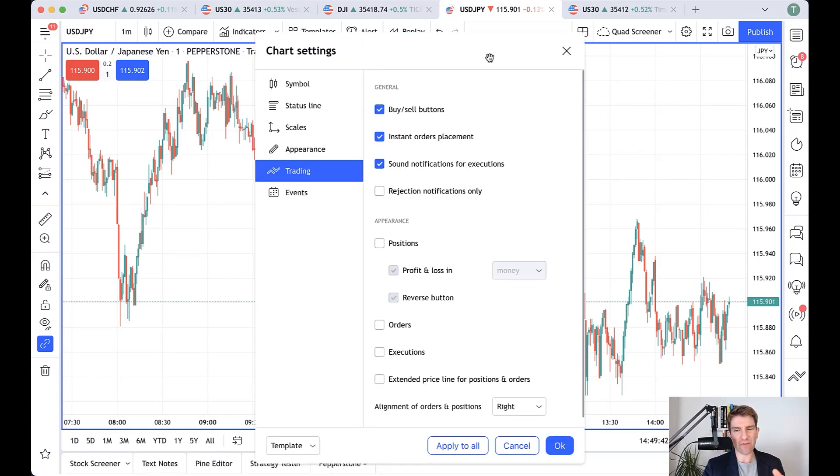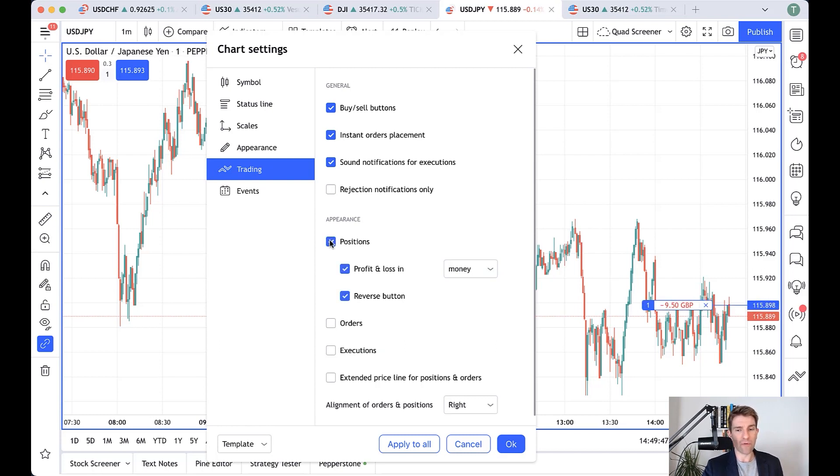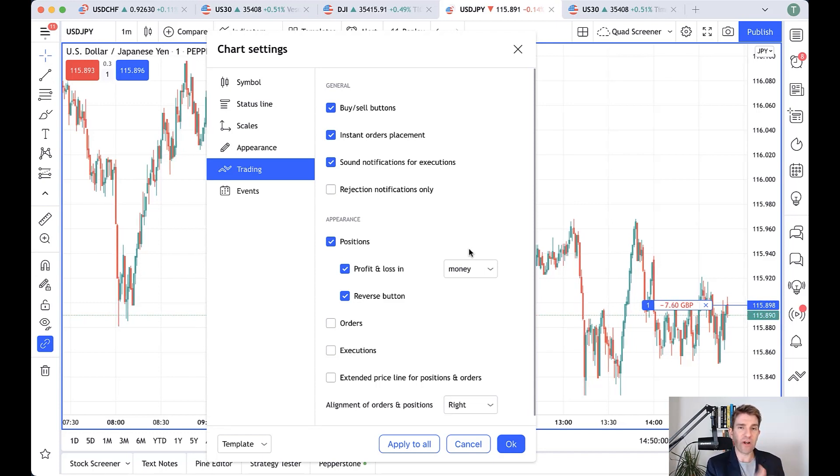One final thing I want to show you: you can suppress positions on or off. This is really useful — notice how my position is shown here, but sometimes I don't want to see that. I don't want to see my PnL because I want to trade the price — price relative to my entry is irrelevant, the market is an auction-based supply and demand process. So I can toggle it on and off. I can display it in money, pips, or percent — pips might be useful if you're working on position sizing.